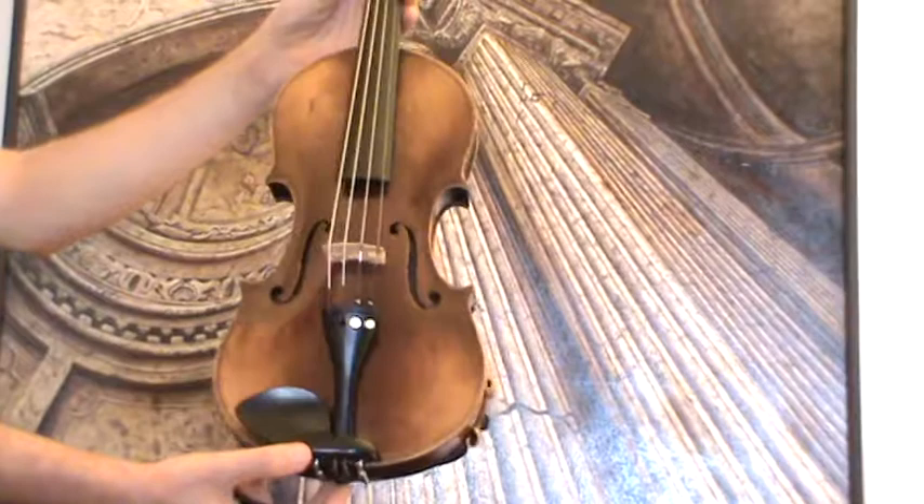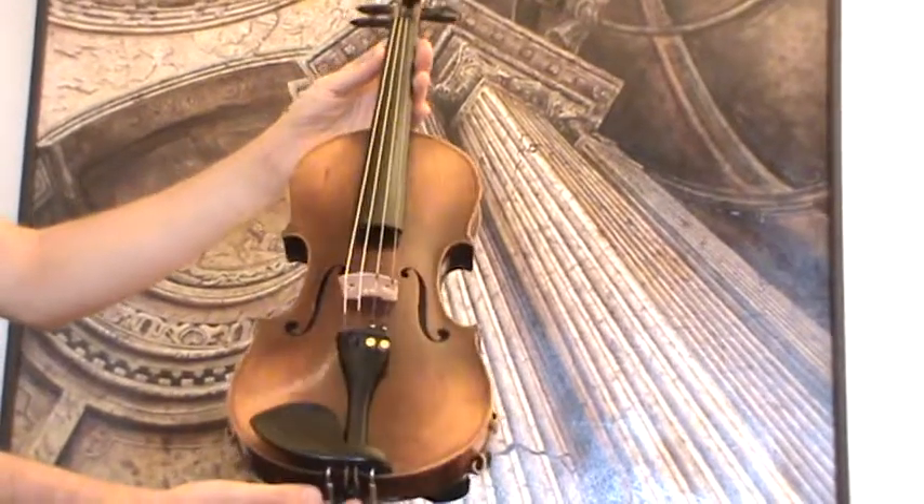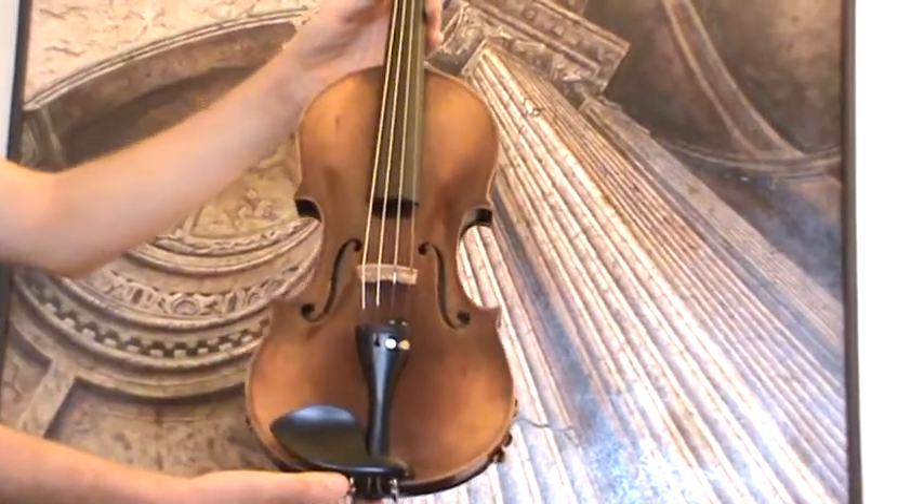In our workshop it received new ebony pegs, new ebony chinrest, an ebony tailpiece, as well as a new bridge and new strings.